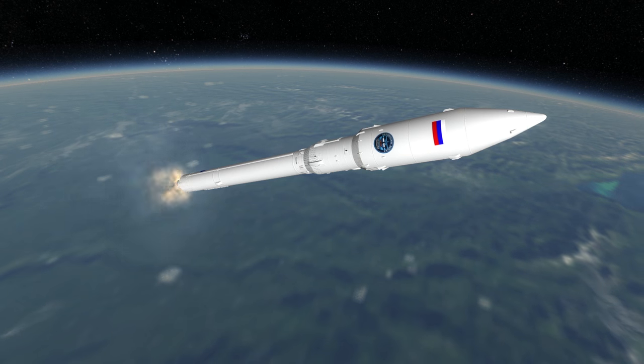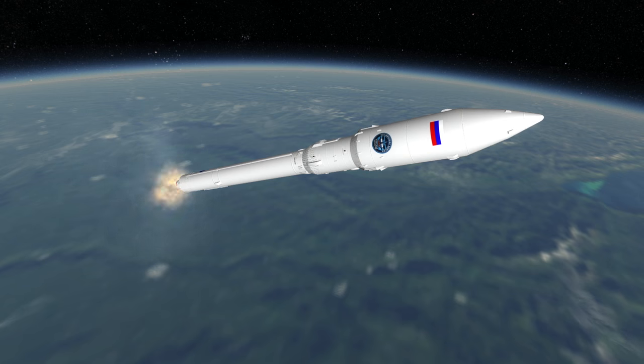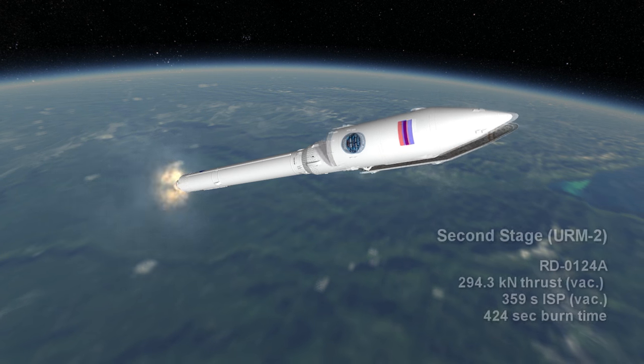The first stage uses kerosene and oxygen as propellants, which is safer than the highly toxic fuels used in the Proton rocket, though not storable. The second stage also burns kerosene and oxygen.